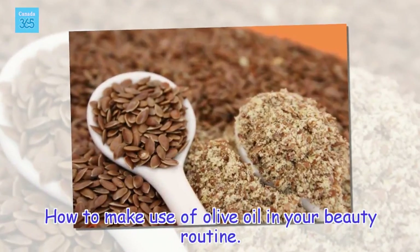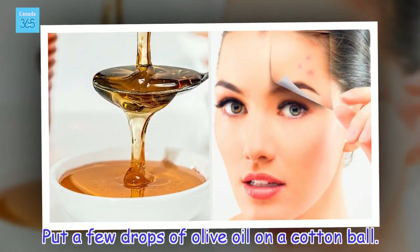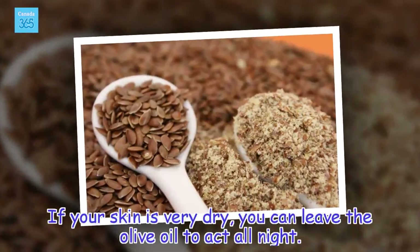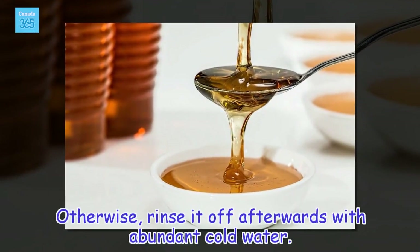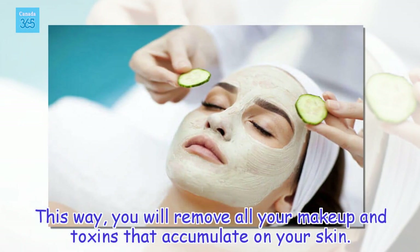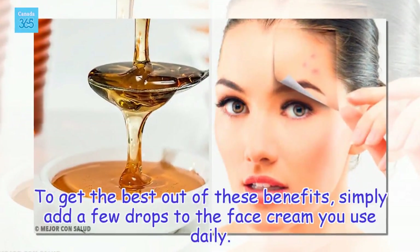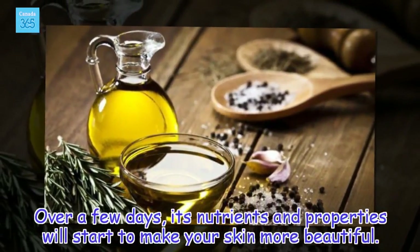How to make use of olive oil in your beauty routine. Put a few drops of olive oil on a cotton ball. Spread it on your skin from your forehead down to your neck, from top down. If your skin is very dry, you can leave the olive oil to act all night. Otherwise, rinse it off with abundant cold water. This way, you will remove all your makeup and toxins that accumulate on your skin. Another use for olive oil is to rejuvenate and remove dark patches from the skin. To get the best out of these benefits, simply add a few drops to the face cream you use daily. Over a few days, its nutrients and properties will start to make your skin more beautiful.